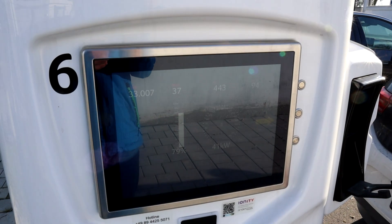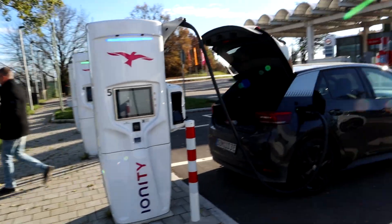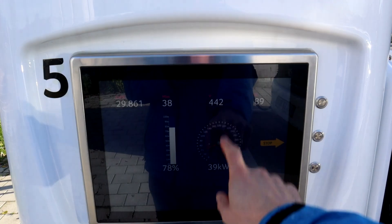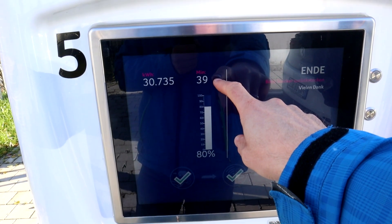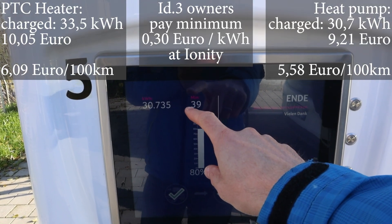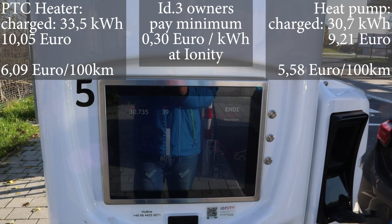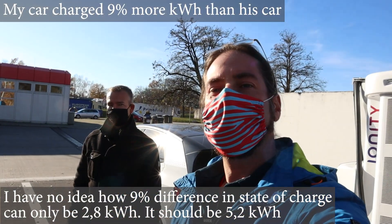I'm done at 80% in 38 minutes, 33.5 kilowatt hours. He's still charging at 78%. He took 39 minutes to reach 80% — one minute more — and charged 30.7 kilowatt hours. So that is 2.8 kilowatt hours more for me. Accounting for charging losses over two hours of driving, that's roughly 1.4 kilowatt hours per hour difference — maybe 1.2 after losses. That's very interesting — that was a fun test!